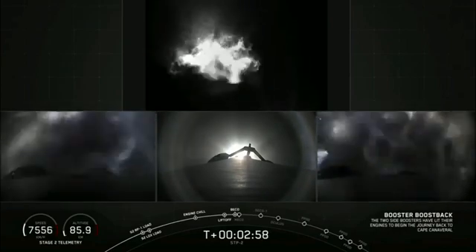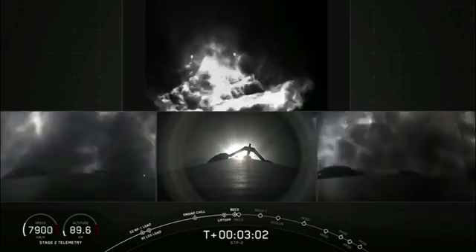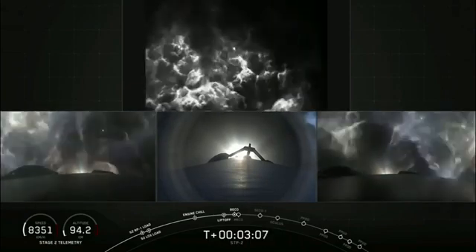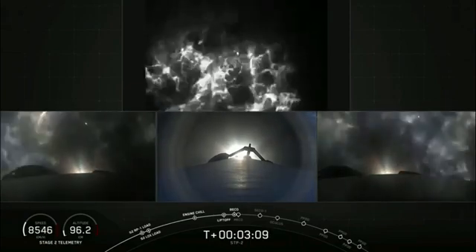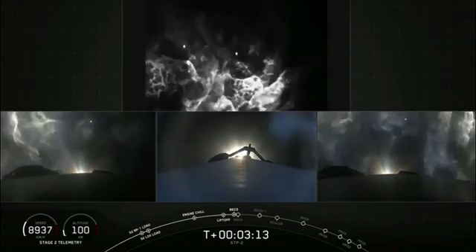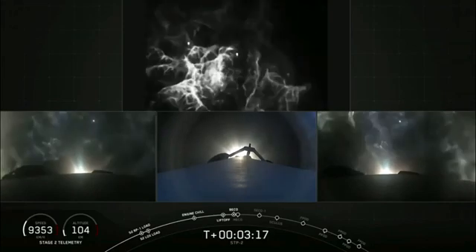You can see on the left and right views the side boosters have ignited. The center core continues under full power — everything looking good on the Falcon Heavy. Next event coming up in about 15 seconds will be shutdown of the center core, followed by stage separation and ignition of the second stage engine.